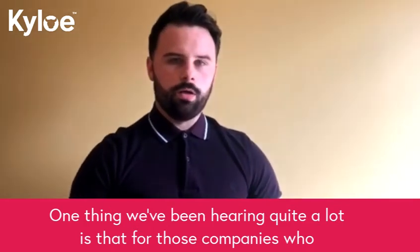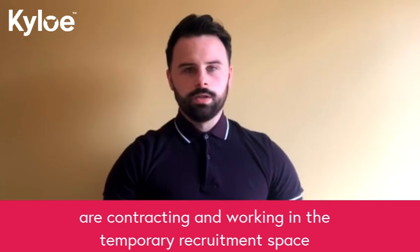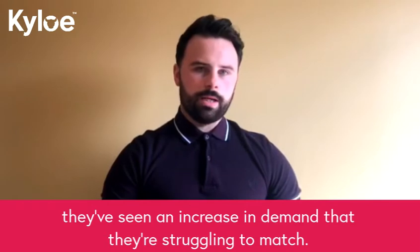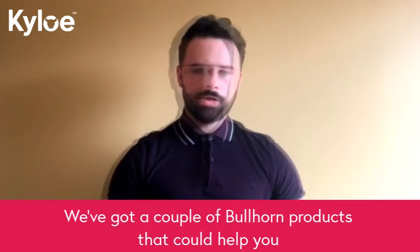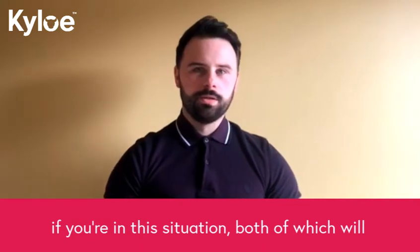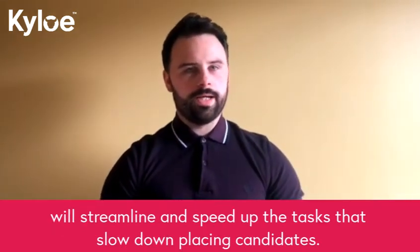One thing we've been hearing quite a lot is that for those companies and clients that we deal with who are contracting and working in the temporary recruitment space, they've seen an increase in demand that they are struggling to match. We've got a couple of Bullhorn products that could help you if you're in this situation, both of which will streamline and speed up the tasks that slow down getting candidates placed.